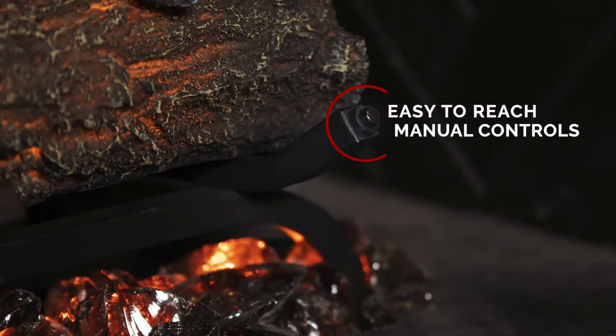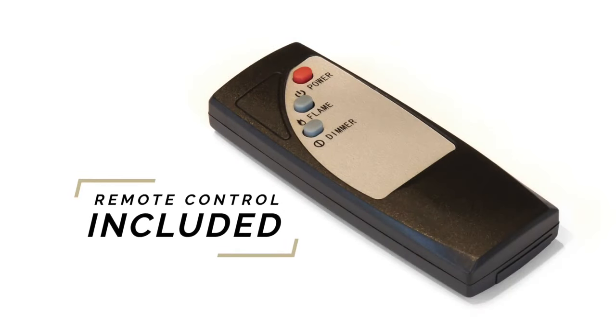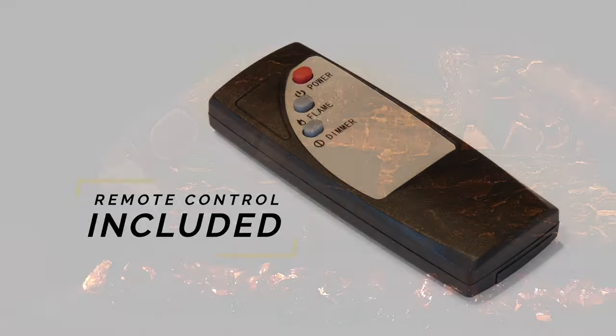Easy-to-reach manual controls are also built into the grate and it comes with a remote control to ensure easy operation.